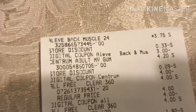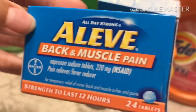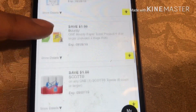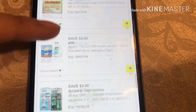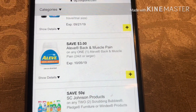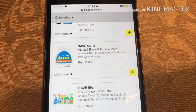My first thing on the list was a Leave-In Conditioner and Muscle, which are these. They were on sale this week for three seventy-five, and there was a three-dollar-off digital — let me see if I can find it. Here it is right here: three dollars off, so it made it seventy-five cents.